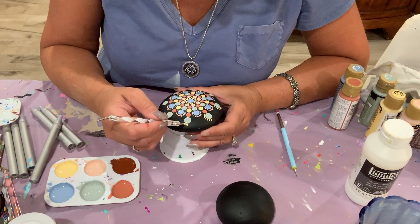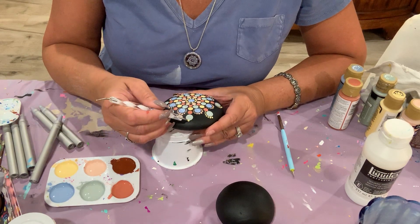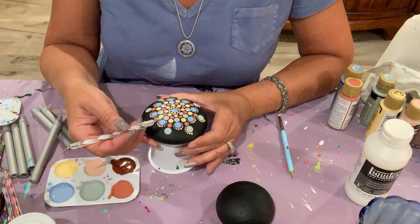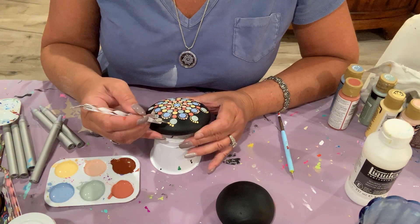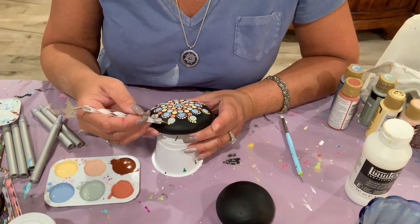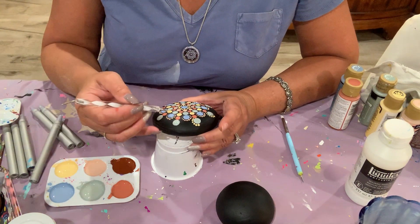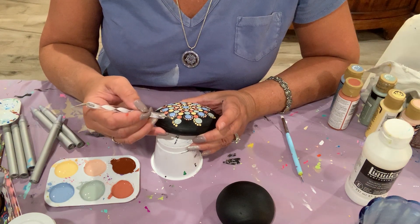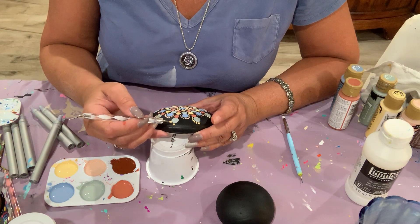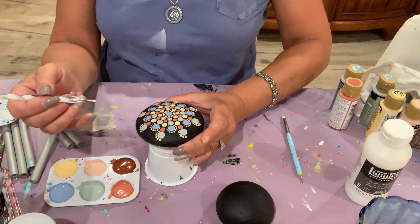I love curating palettes. My Pinterest is probably half palettes I've saved or created myself from photos. I just love color combinations and figuring out different ways to impact design through color.